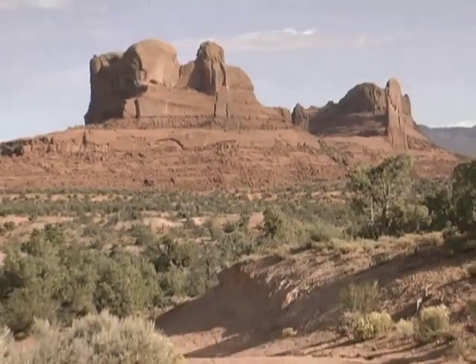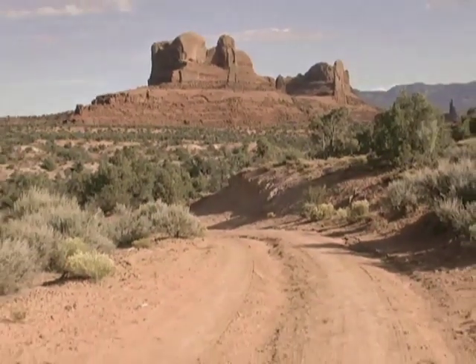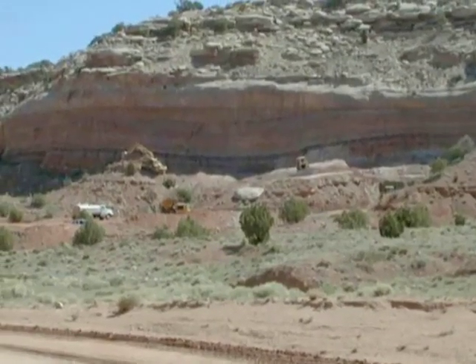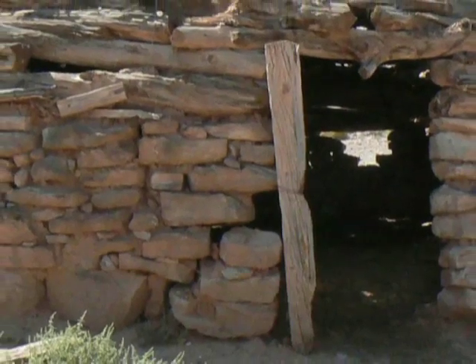The Cold War uranium mining boom first hit Navajo lands in the 1940s, and the reminders can still be seen with more than 520 abandoned uranium mines and debris piles littering the majestic plateau of the Four Corners region.